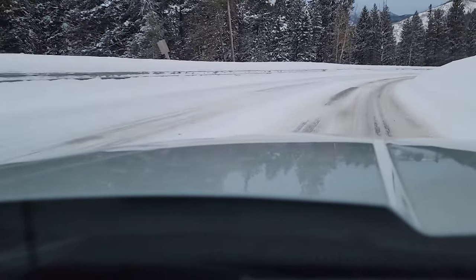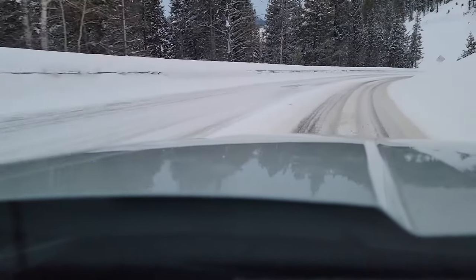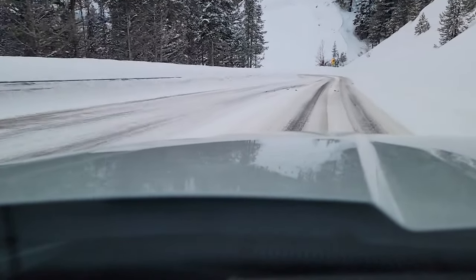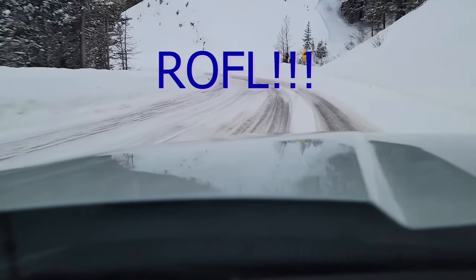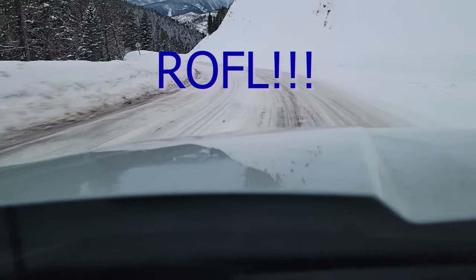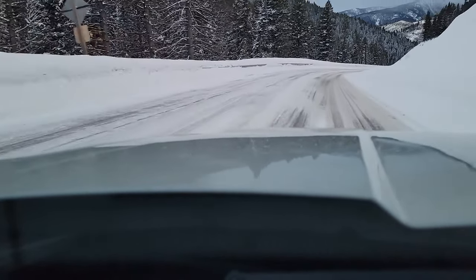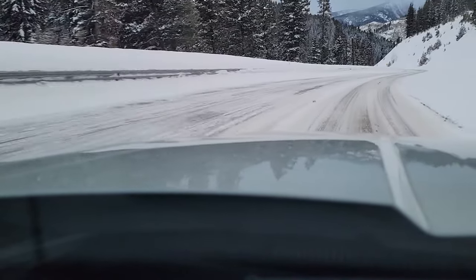I have the tire pressure way too high on these tires, so I'm not getting the greatest traction. I actually have a line of cars behind me — which for the first time in my life I can say that. I'm not that familiar with this vehicle and the tires are way too inflated. I don't like them that much anyway for really bad snow like this.